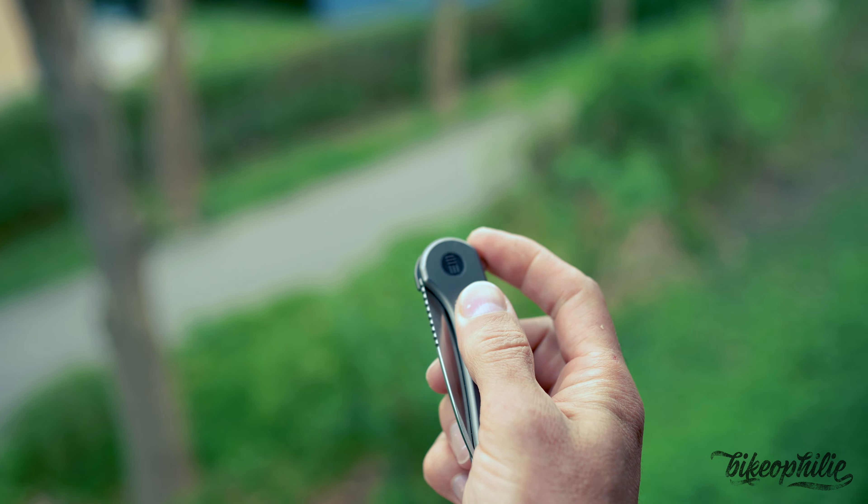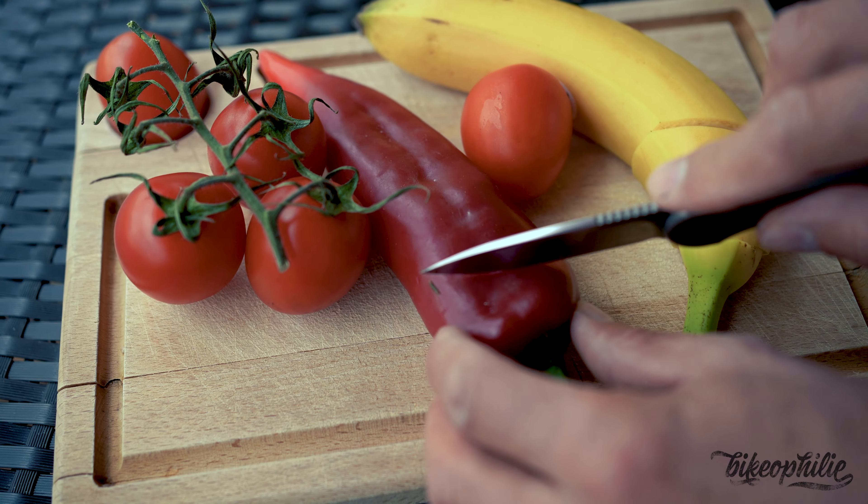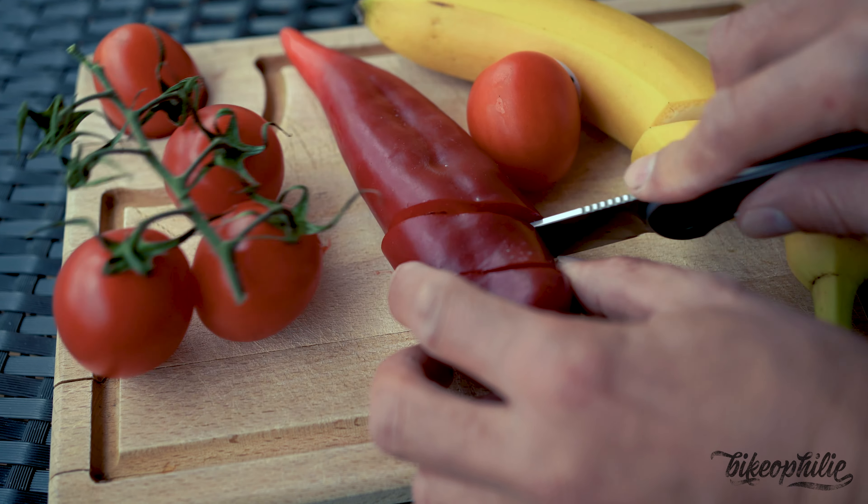I carry this knife always on my waist, in the inner side of the trousers, especially in very crowded places. I use it for preparing food and for self-defense — though I never actually had to use it for self-defense.